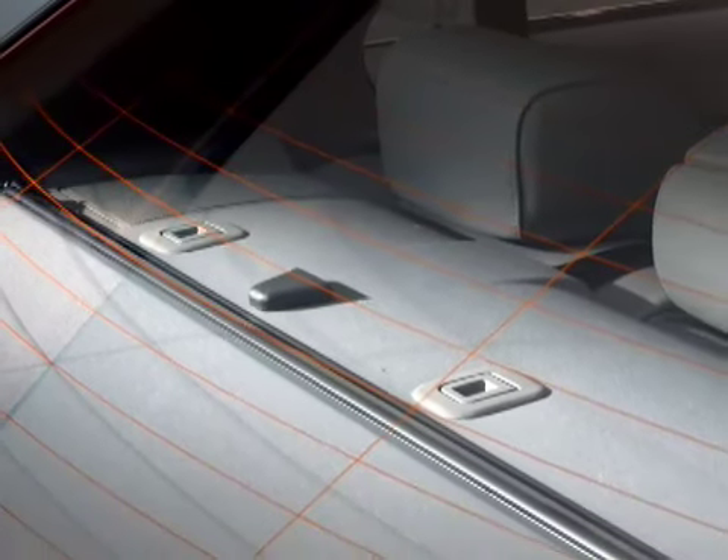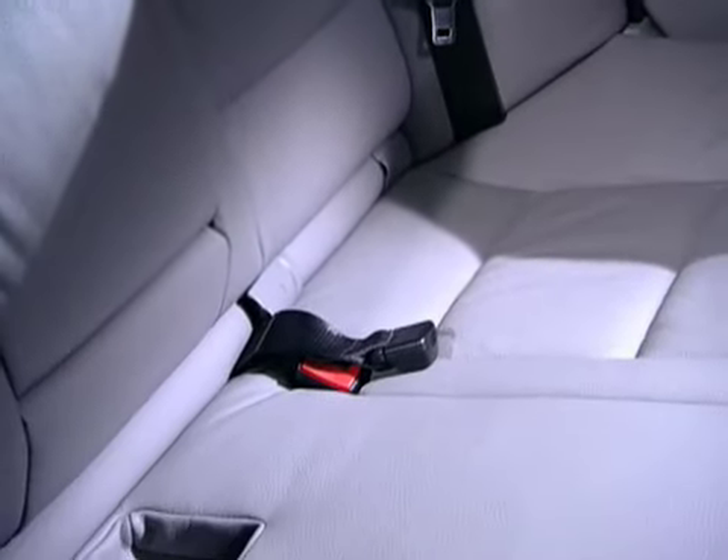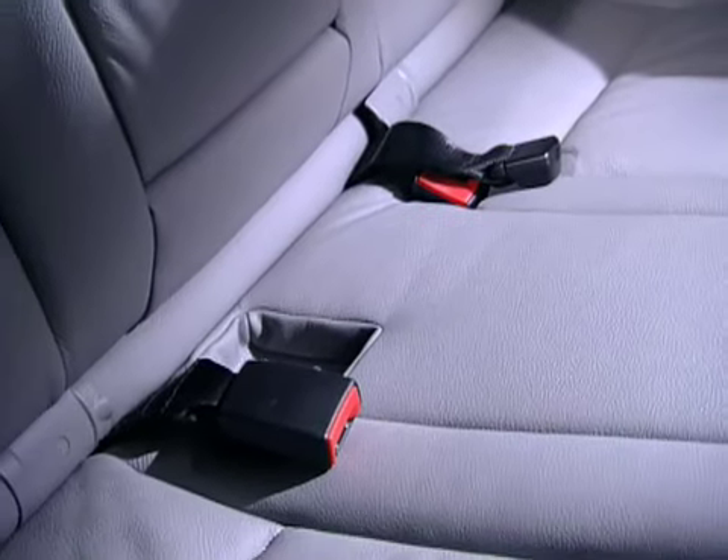Both systems are explained in your owner's manual. Please follow the child restraint system manufacturer's instructions for installation.